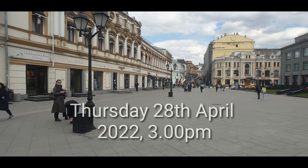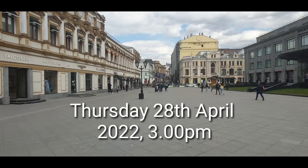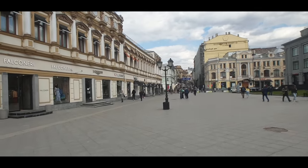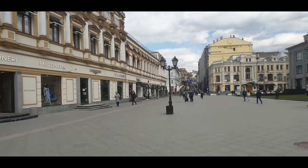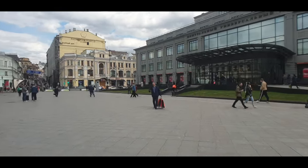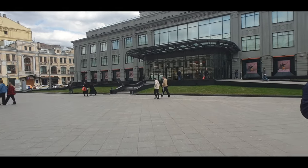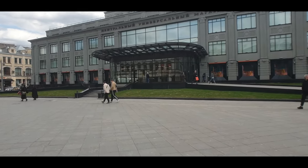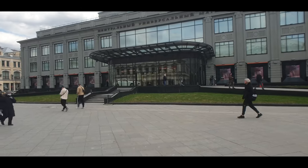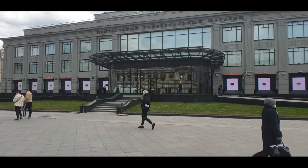This is a midweek afternoon, so you're going to see people around but it's probably not as busy as Saturday or Sunday — just gives you an idea of the area. You can see these big red bags people are walking out with from TsUM. And in the entrance there, they've actually got a car dealership — Maserati have cars right in the entrance.